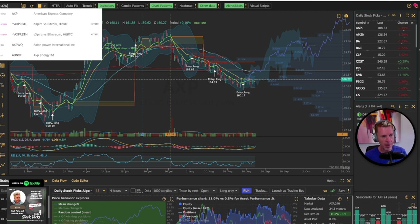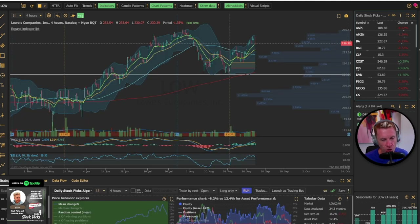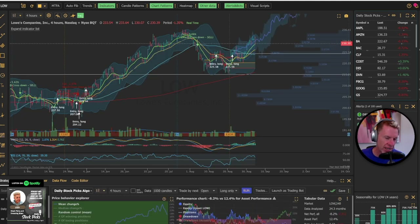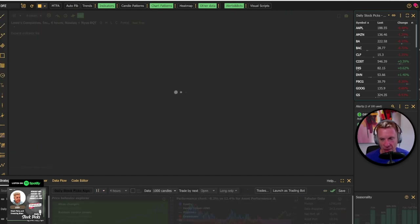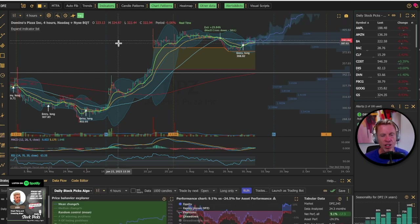Lowe's got an upgrade with a price target of $282 — it's trading at $230 right now. Take price targets with a grain of salt; they just tell you direction. You probably want to be closer to the 50-day at $225, but if it goes to $282 you're not going to notice whether you bought at $225 or $230. Domino's Pizza also got an upgrade with a price target of $450 — that's a crazy good one.